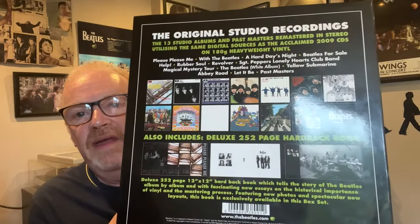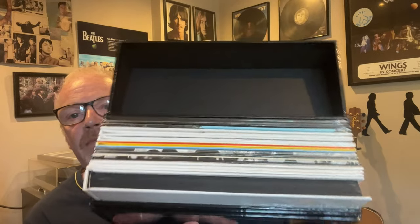Let me show you the outside of the box. This is the slip case it comes in — it's got the artwork on both sides and all the information about the contents on the back, which is kind of the hype sticker in a great big form. When I first showed it the slip case was very tight, but the more you take it off and put it back on, it comes off quite easily.